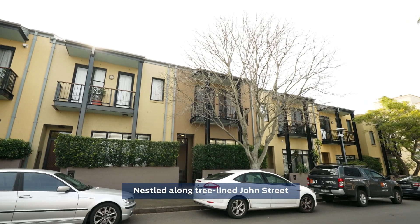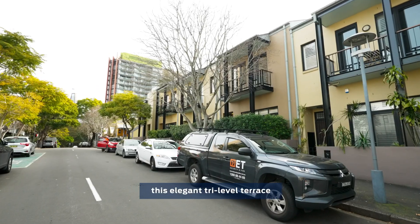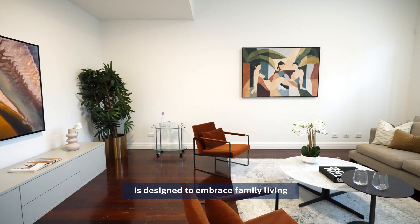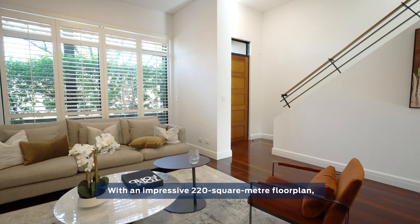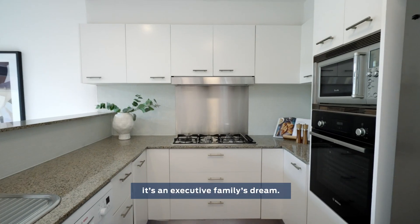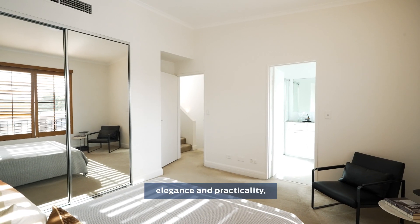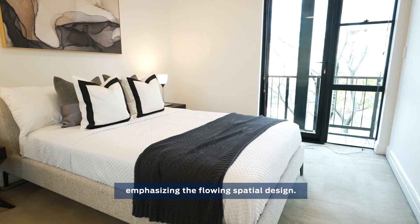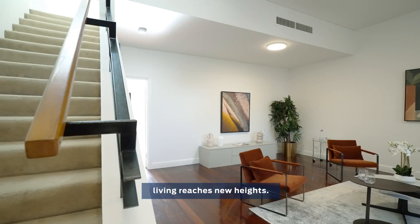Nestled along tree-lined John Street on the northern end peninsula of Piemont, this elegant tri-level terrace is designed to embrace family living and entertain with flair. With an impressive 220 square meter floor plan, it's an executive family's dream — a harmonious blend of elegance and practicality, emphasizing the flowing spatial design. Here, contemporary inner-city living reaches new heights.